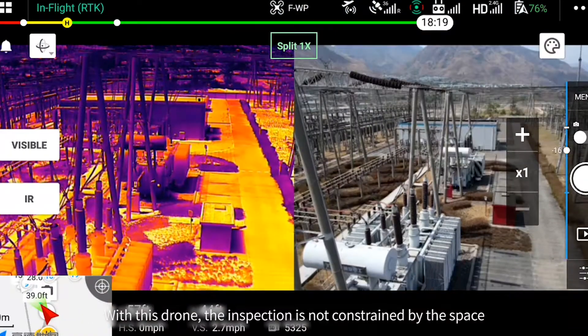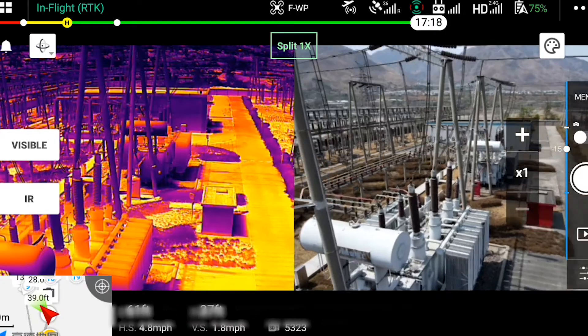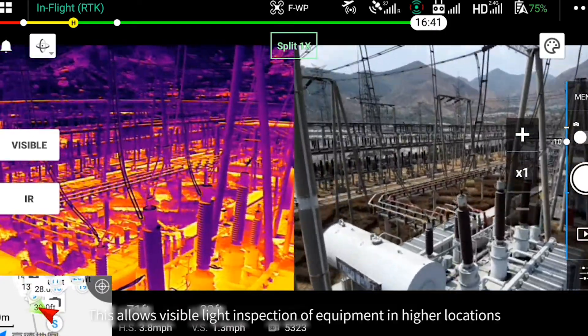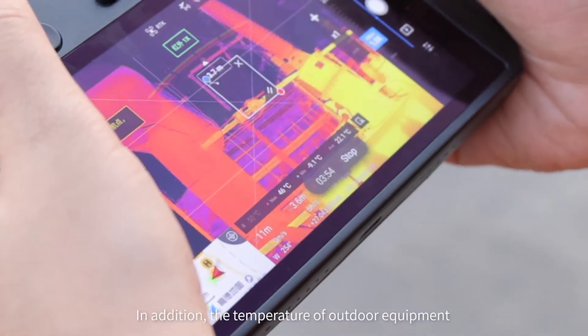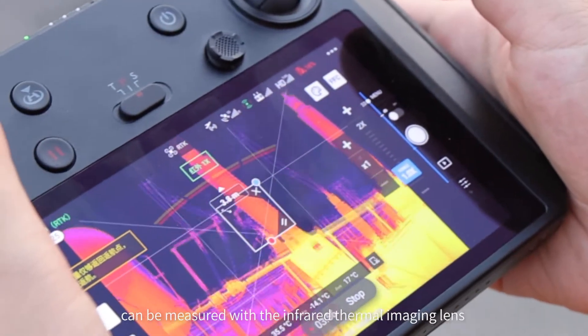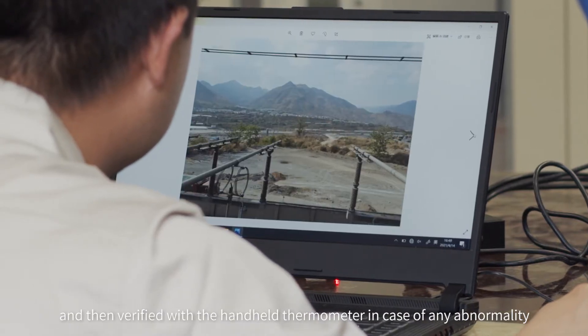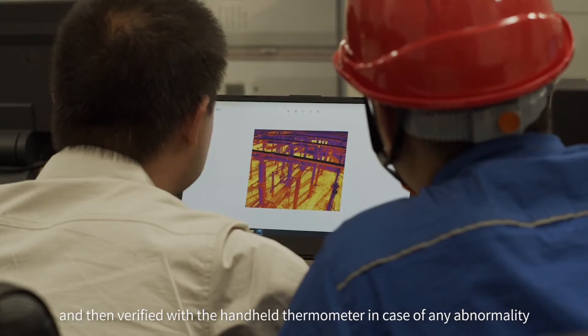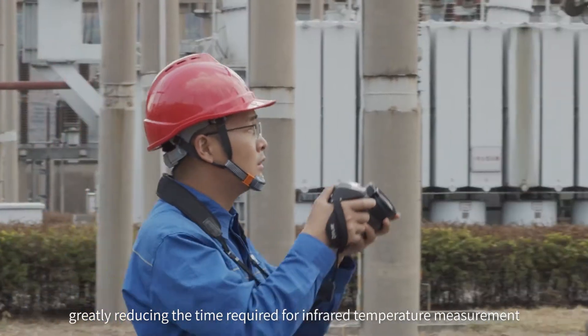With the Mavic 2 Enterprise Advanced, the inspection is no longer constrained by space. This allows visible light inspection of equipment to be done at higher locations when needed. In addition, the temperature of outdoor equipment can be measured with the thermal imaging sensor and then verified with a handheld thermometer in case of any abnormality, greatly reducing the time required for infrared temperature measurement.